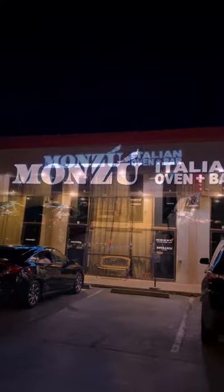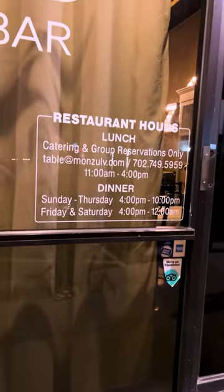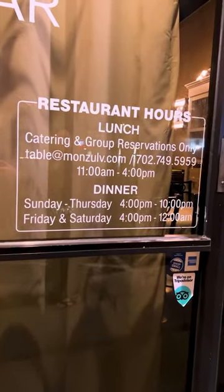Looking for the perfect off-strip Italian restaurant in Las Vegas? Look no farther. Monzu, located at 6020 West Flamingo, makes this New Yorker miss back east.